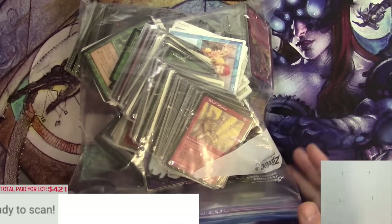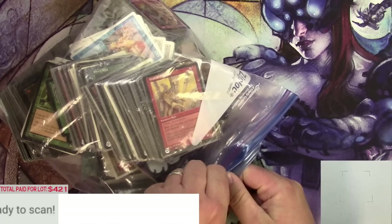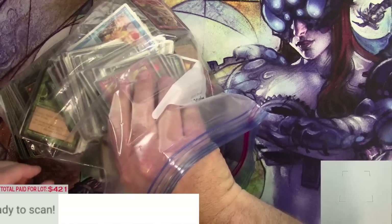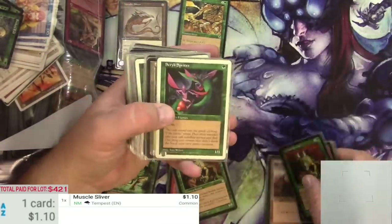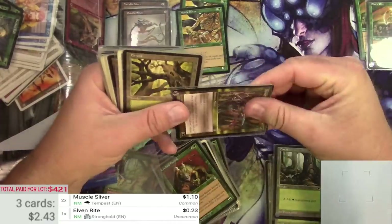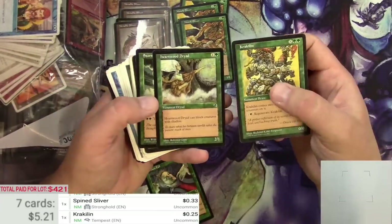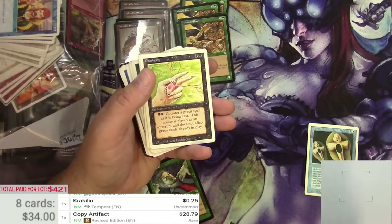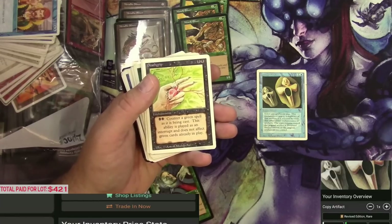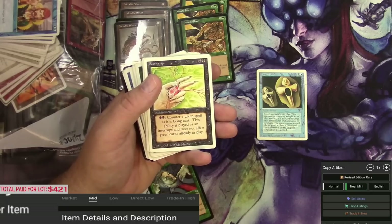Alright everyone, here I am to start going through this whole lot. I'm gonna start with this bag — got a pretty good idea what was in that Stronghold binder, but here are some cards in sleeves, maybe used as a deck back in the day. Let's see what was in the deck. Copy Artifact — that is Revised Edition, $28 for a Copy Artifact. Wait, the market trade-in high on a Copy Artifact from Revised is $20. Is that correct?